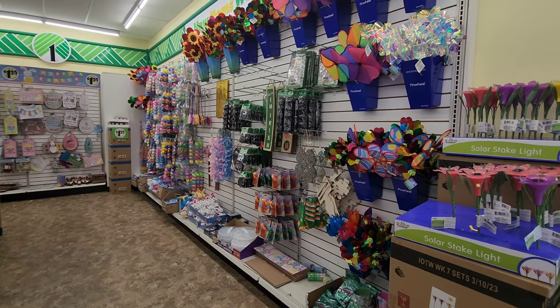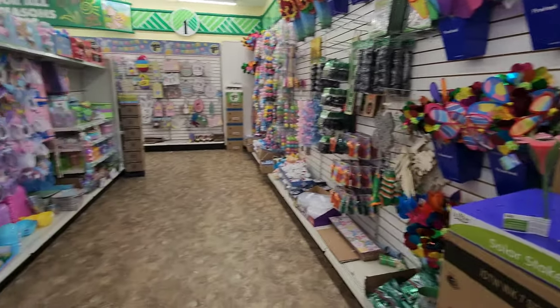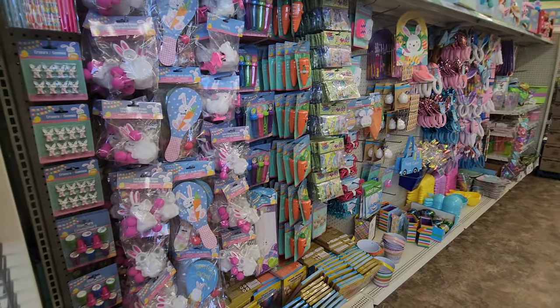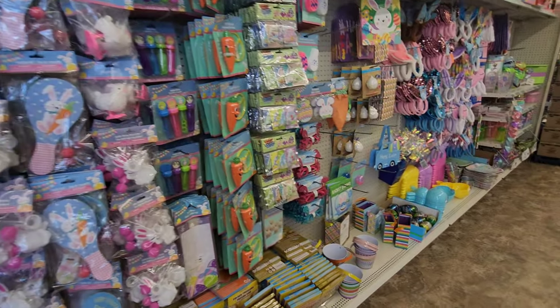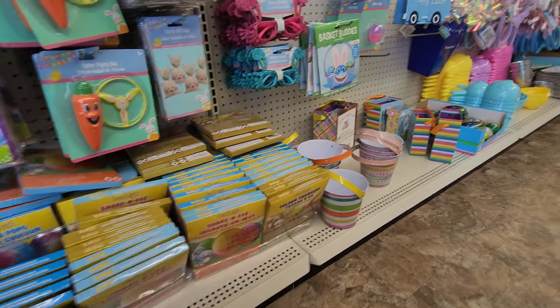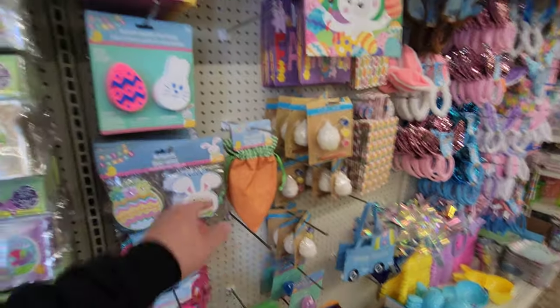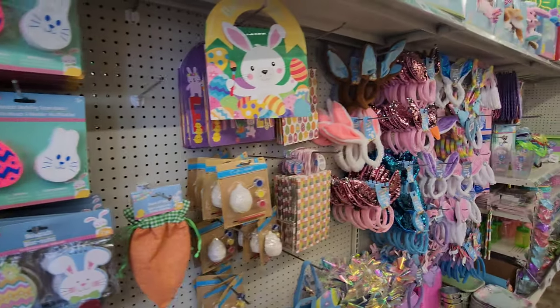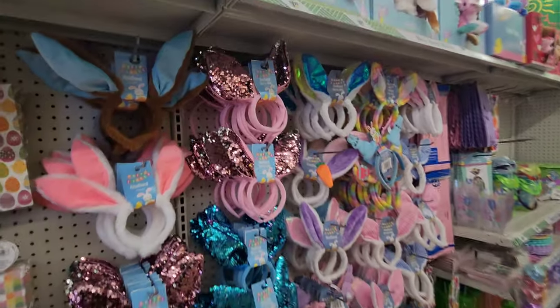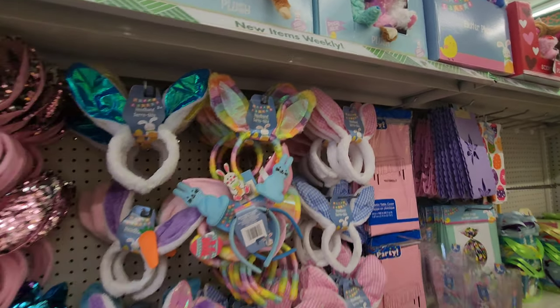Moving along — in the first section they have summer stuff. Oh, I love the fact that they brought back the solar flowers! I used to have a bunch of these — they're cheap but they work for a year or two. Lots of Easter basket fillers here: Color Pops, Easter egg dying kits, basket buddies where you can dress a basket to look like a shark with bunny ears, notepads, reusable modeling foam beads, gift bags. And here's more bunny ears — tons of them. I like the shiny ones and the rainbow ones.